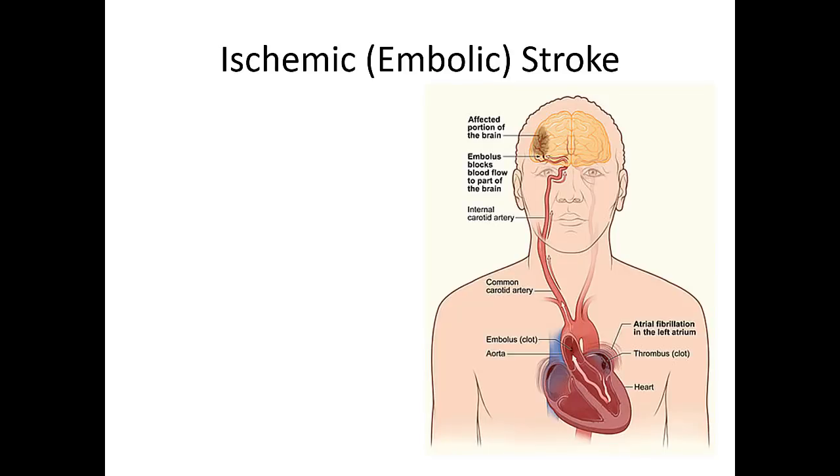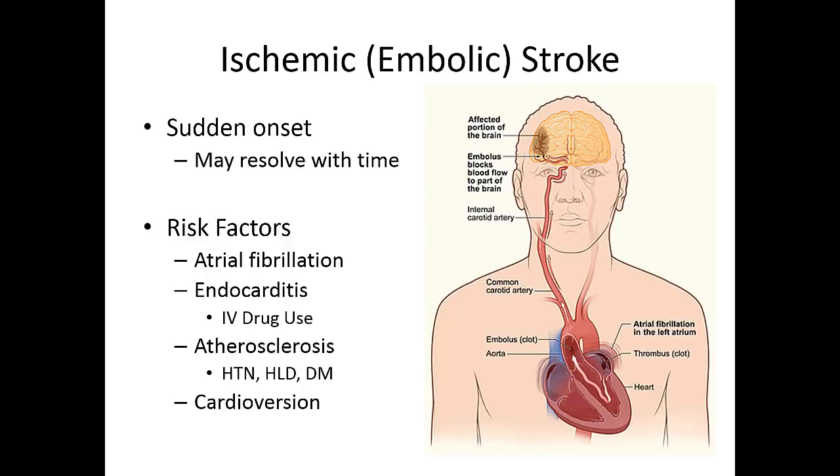There's another cause called embolic stroke, where a clot comes through a vessel and lodges in a very distal, small part of a vessel in the brain. These often come from the heart and can be fairly sudden in onset. They might resolve with time, but not always. One of the biggest risk factors is atrial fibrillation. If the heart is not pumping effectively, blood can pool in the left atrium or left ventricle, and as blood pools it starts to clot. As the left ventricle pushes those clots out, one of the first places they can go is the brain.